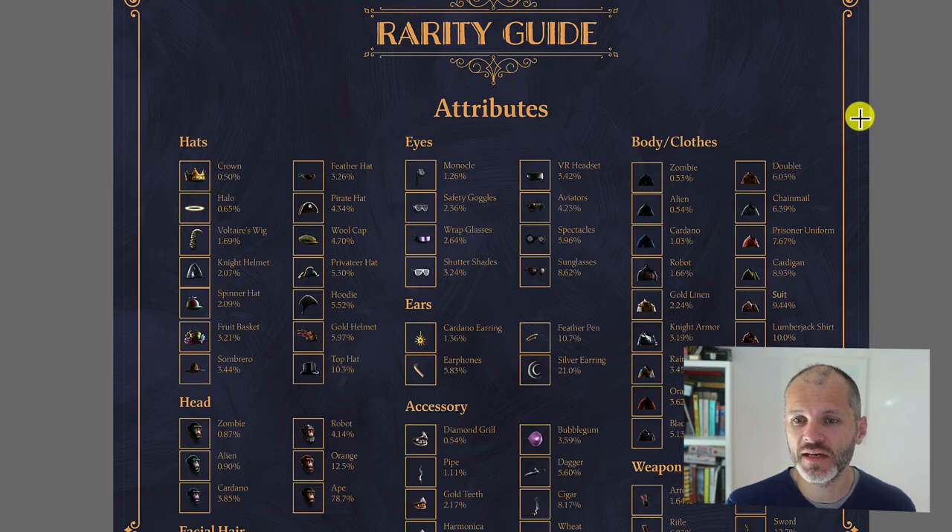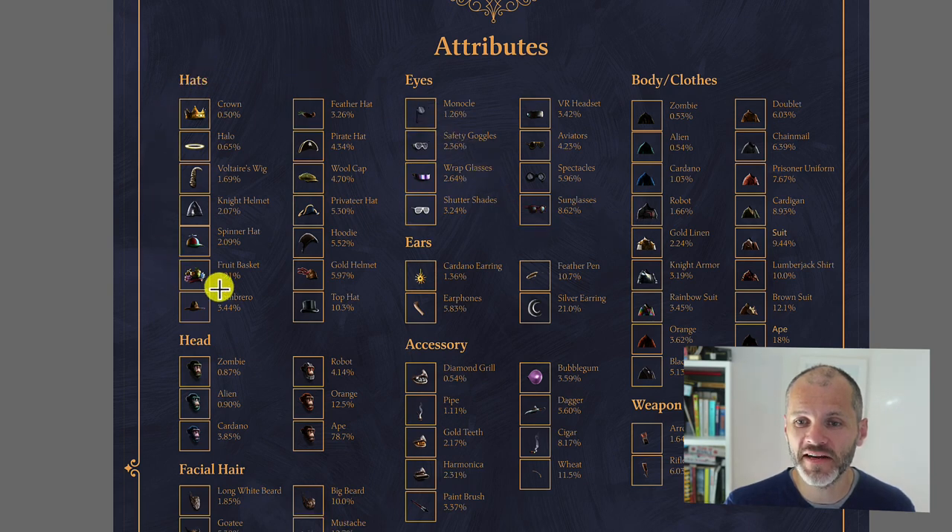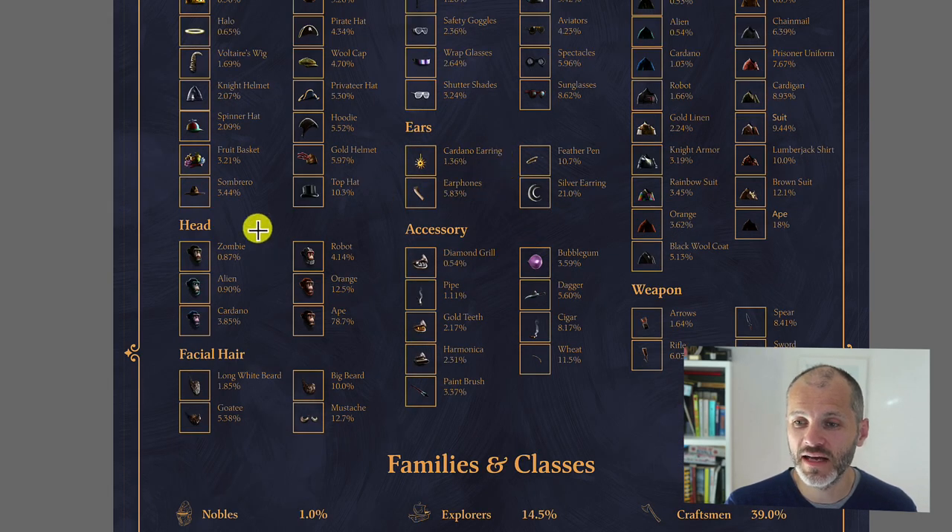What drew me to the Ape Society is how well it explains rarity for the project. Often when figuring out rarity, I'd go to OpenSea and use the search bar to navigate traits and properties. But the Ape Society has excelled at creating documentation, accessible once you join the Discord. You can see all the various hats your ape can wear and how rare they are, all the eyes — monocle, safety goggles, wrap glasses — body clothes like zombie, doublet, chainmail, and all the ears, head accessories, weapons, and facial hair.